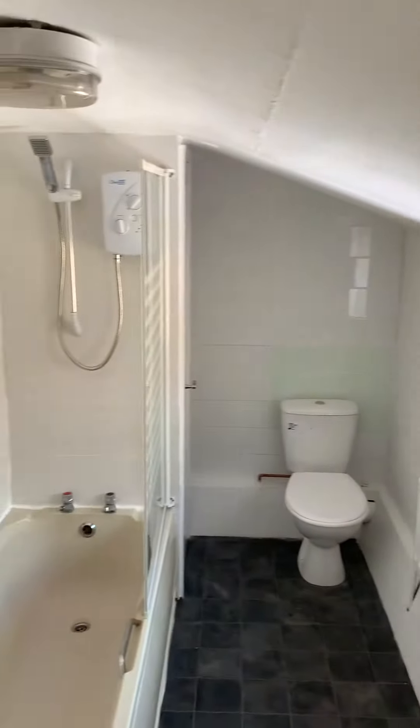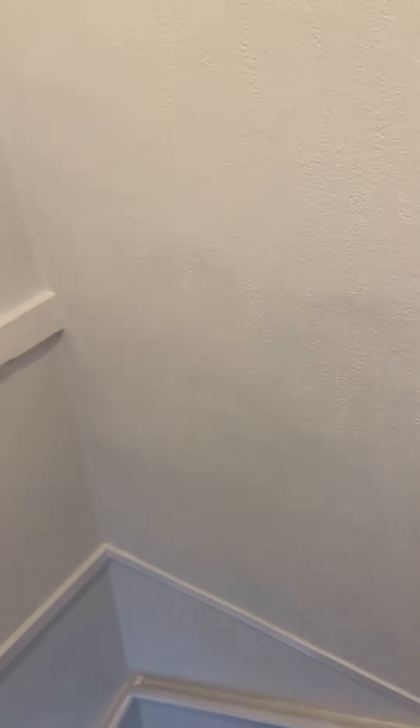Lovely little starter home. Ideal investment. Call 01493 844484 to arrange a viewing.